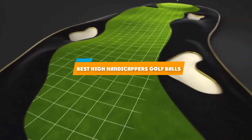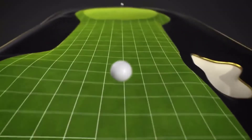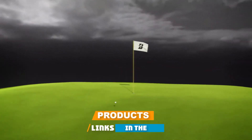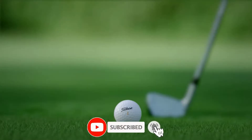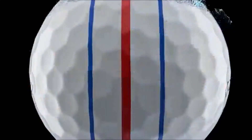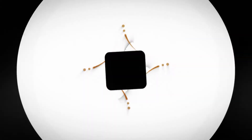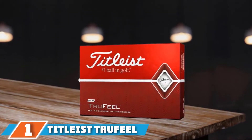If you're looking for the best high handicapper's golf balls, here's a list you must see. We made this list based on our personal preference and sorted it based on features, prices, quality, durability, reputation of the manufacturers, and customer feedback. We've included options for every type of customer, so let's get started.